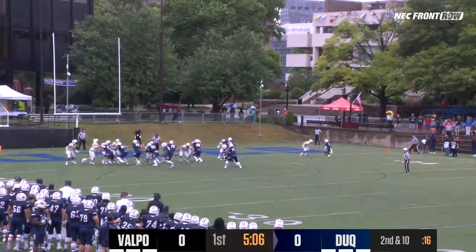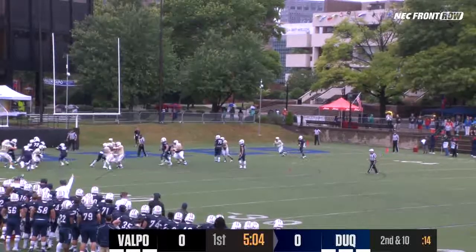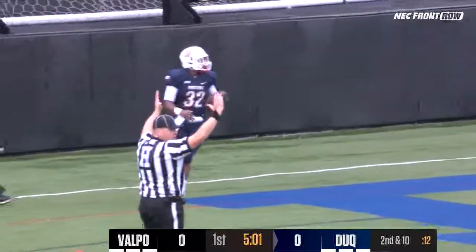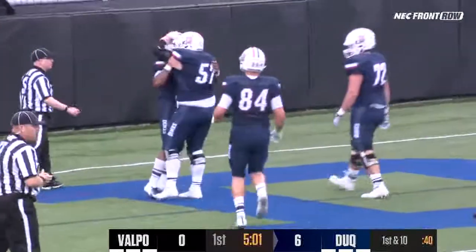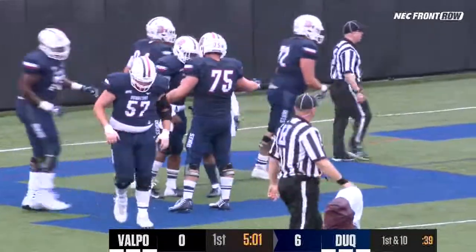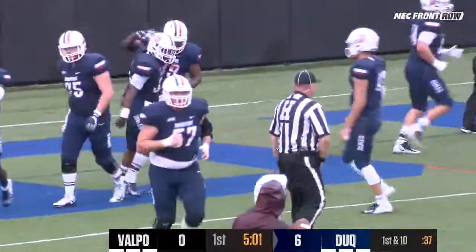The fourth — by the way, Duke 6-7 in the red zone this year. Big package for Hines, cuts it back, touchdown Duquesne! Behind the block of Cam Carter, who was brought in on defense to play a fullback position there. He rubs out one of the defenders for Valpo, and Duquesne is on the board.